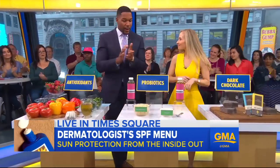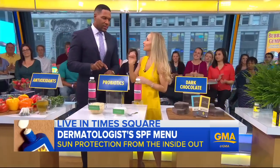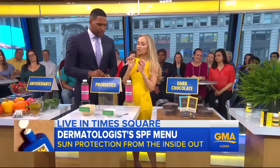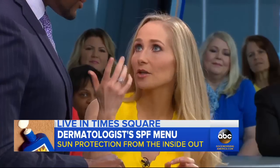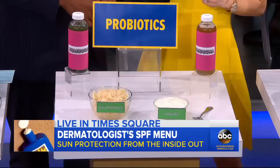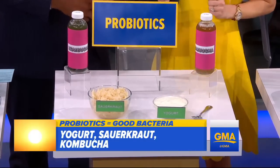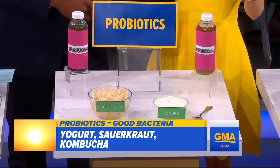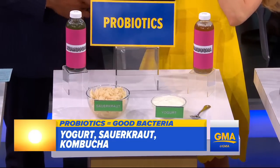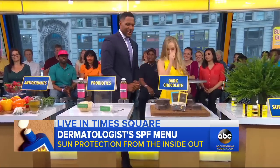Berries — who doesn't like that? Now we have probiotics. There's new science showing that certain healthy strains of bacteria — probiotics — can actually protect your skin from harmful UV light. So look for things like yogurt with live active cultures, throw some sauerkraut on your next hot dog, and drink some kombucha. That gives me a reason to eat a hot dog now!